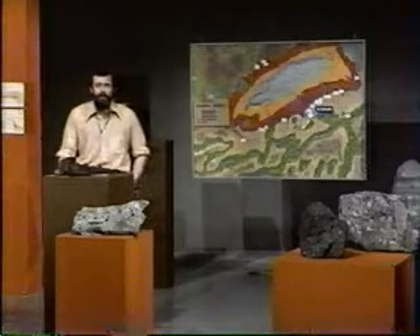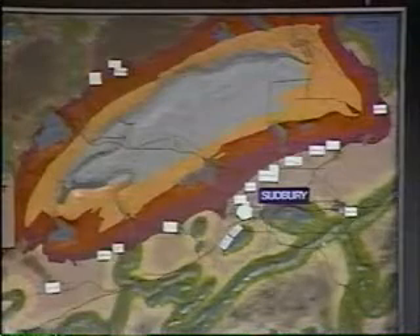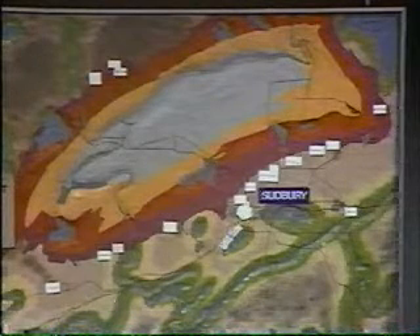Sudbury produces a dozen or so other elements. And the interesting thing about the Sudbury area is the geological structure with which the ore is associated. On this geological map, you can see that the rock types, represented by the colours, are in a circular or elliptical arrangement.